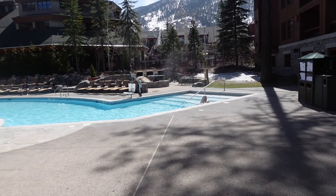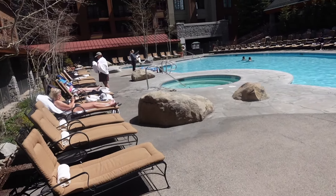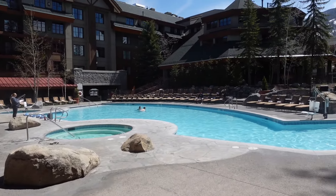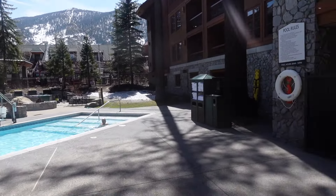Here's a view of the pool at the Grand Residence in Lake Tahoe. There are two hot tubs — one is very close and one further back — with plenty of places to sit. There's still a little snow on the ground, and you can also see the surrounding buildings as well.